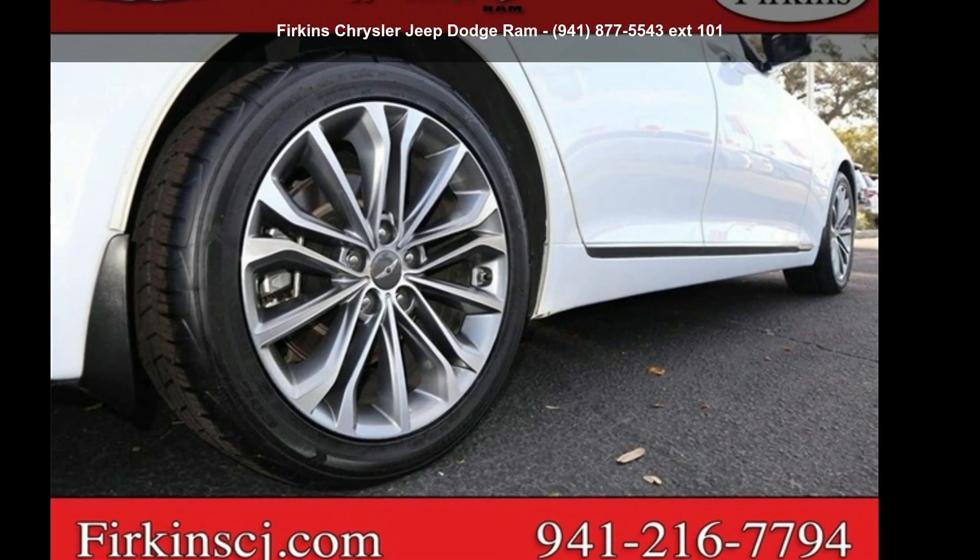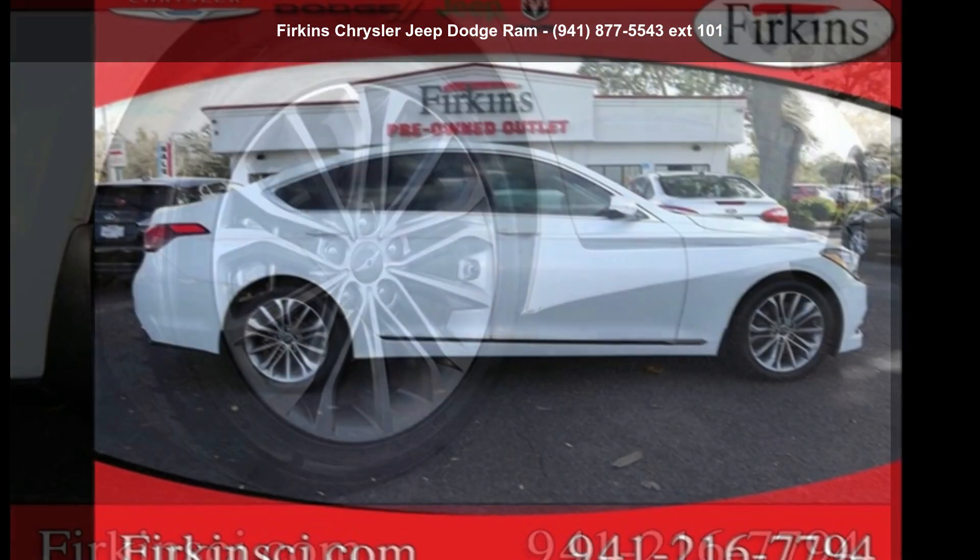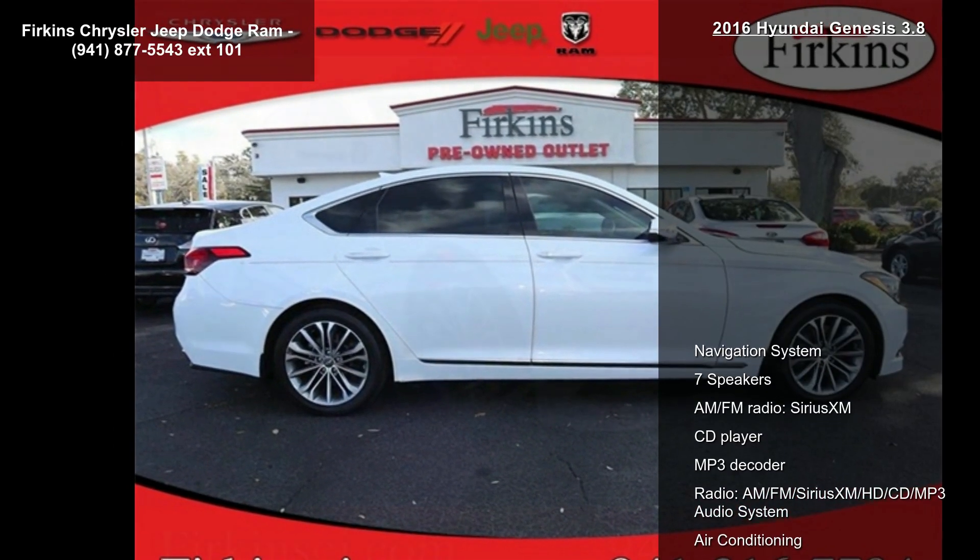Step into the HUD A2016 Genesis 3.8. If you are looking for a first-rate auto, this one could be yours today.